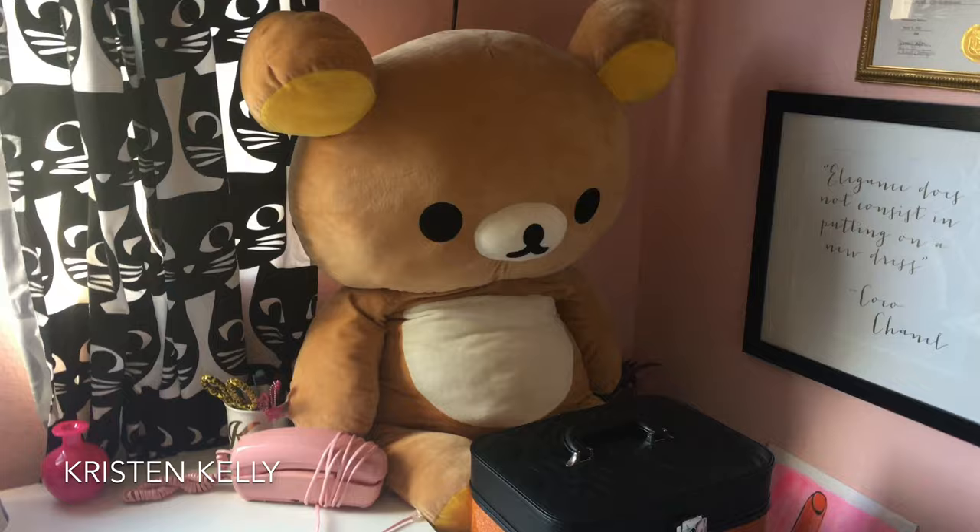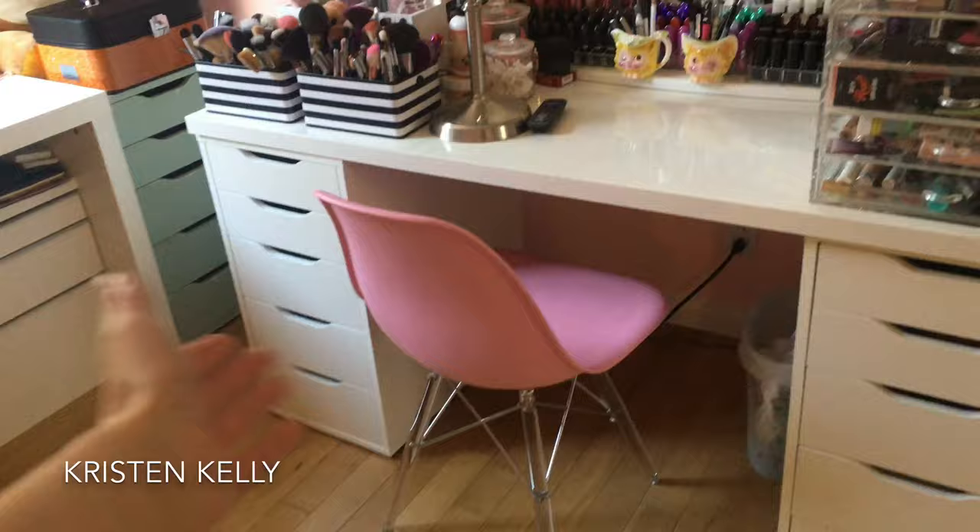Up here I have a Roku TV so I can get a lot of different stuff on there. Here I just have some acting awards, my college diploma, a bag roll poster, and just some more random stuff. This is my vanity — I got the Alex drawers at Ikea, I got this at Ikea, and then I got the mirror from Vanity Planet.